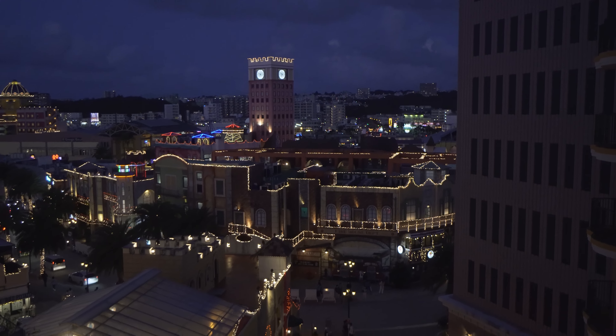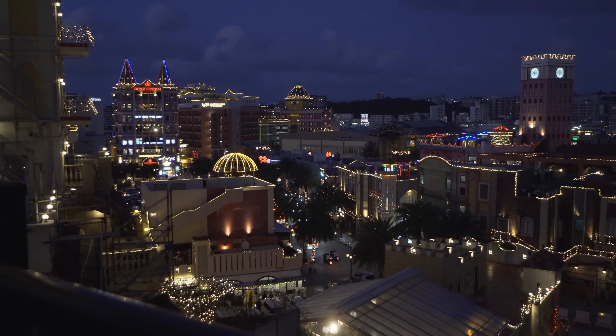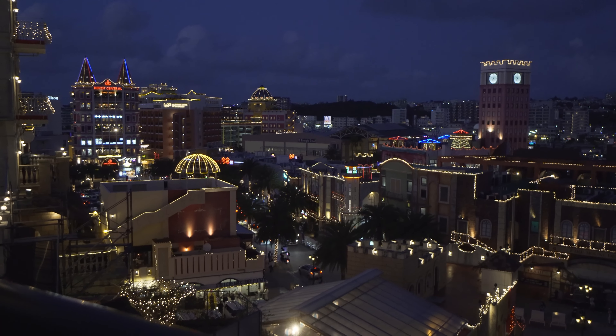It's a pretty dope view. It really reminds me a little bit of Vegas and California put together.